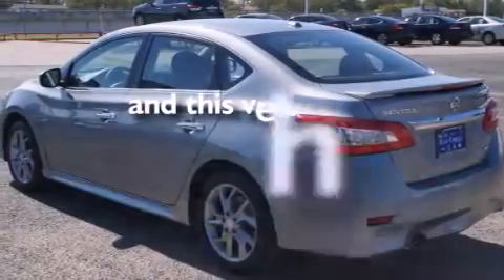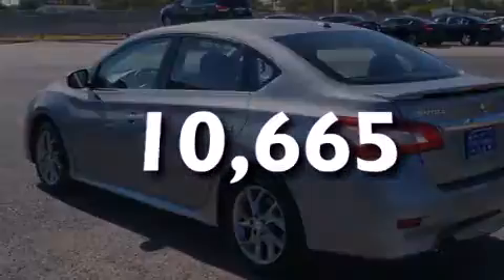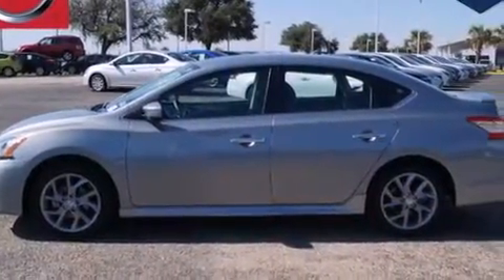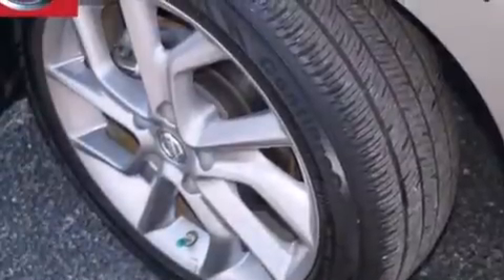This vehicle has fewer than 11,000 miles on the odometer. With an EPA estimated rating of 39 miles per gallon on the highway, fuel efficiency does not take a backseat.